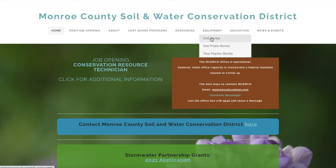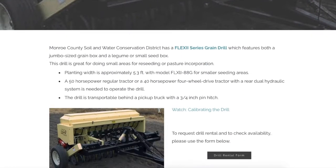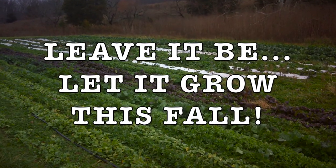Our No-Till drill features both a jumbo sized grain box and a legume or small seed box. To learn more about renting the drill for yourself, you can visit our website at monroecoswcd.org. And remember this fall, leave it be and let it grow. Thank you so much.